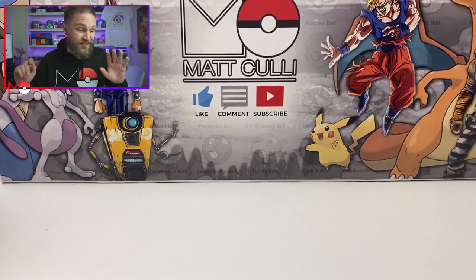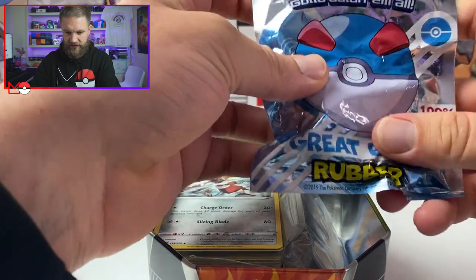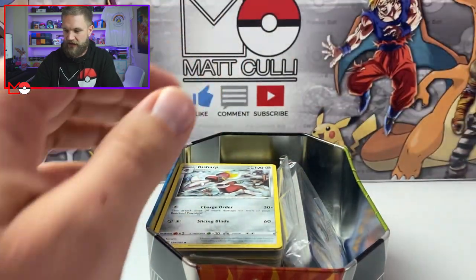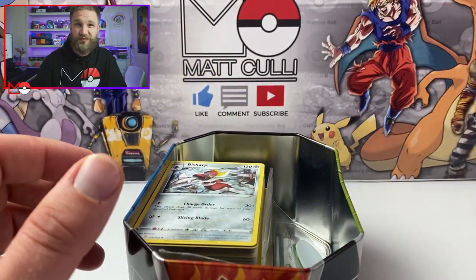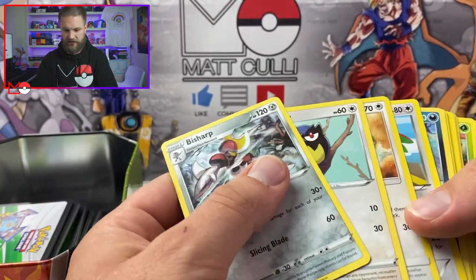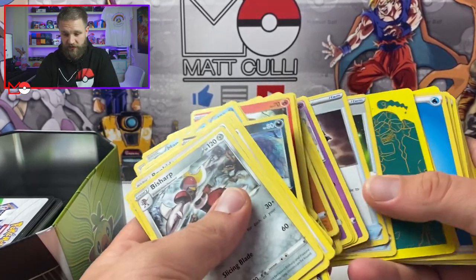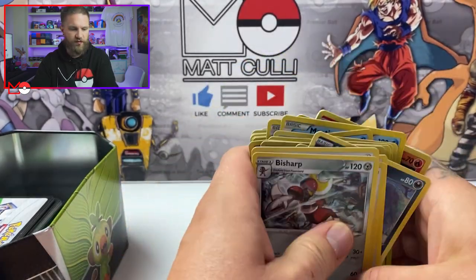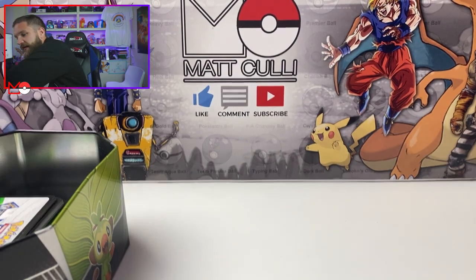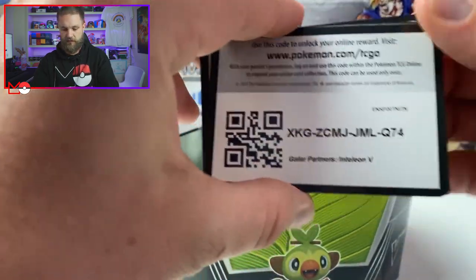Let's find out what's inside that massive elite trainer box — let's rip it! But first we'll check out what's inside this tin. We've got a Great Ball rubber, some energy cards, damage counters, dividers, and a big stack of code cards. As these aren't sleeved I'm going to assume a lot of these are commons and uncommons, so we won't spend too much time since we've got all those boosters to go through.